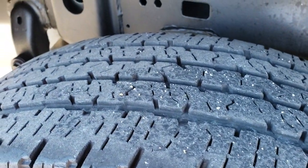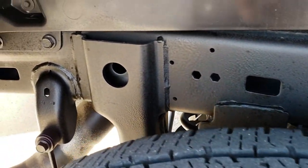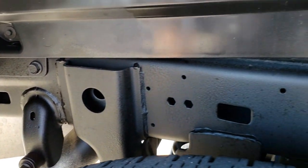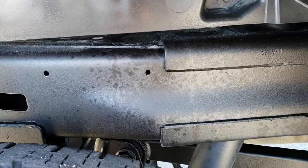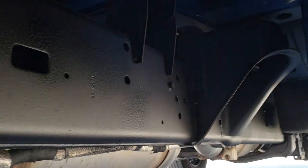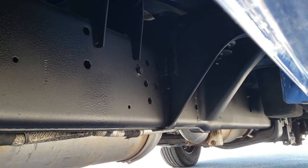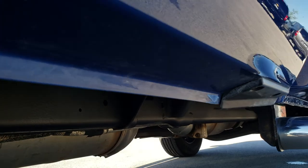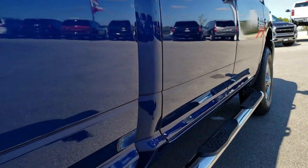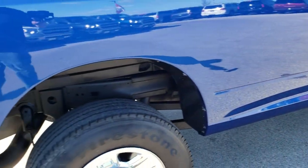Back tires have just as much tread as the front tires, and you can see that the frame and underbody is in really nice clean condition — like that all the way underneath. The lower rockers are in really nice shape as well, and those are some pretty nice step bars on there too.